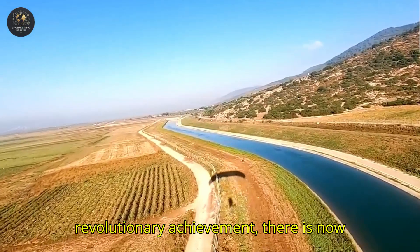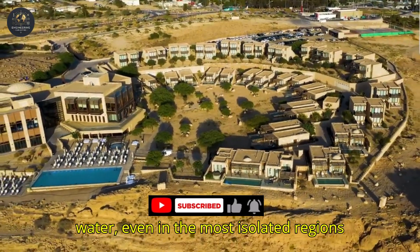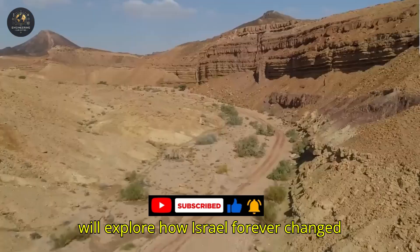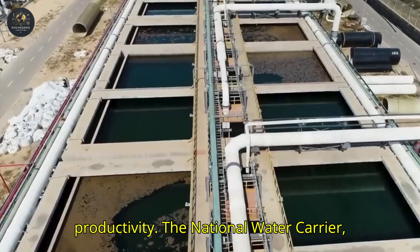Thanks to this revolutionary achievement, there is now no corner of Israel without access to water, even in the most isolated regions of the Negev Desert. In this video, we will explore how Israel forever changed its nation's fate, turning an arid territory into a land of opportunity and productivity.